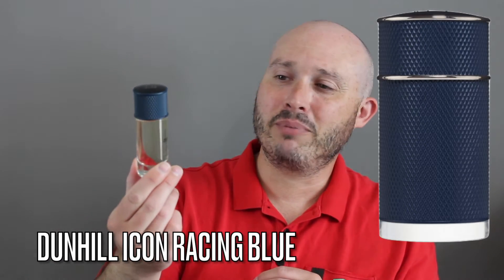Good morning YouTube. With today's video, let's talk about Dunhill. Guys, you're going to have to get your nose on this one because — oh my god — this stuff is a shocker of a fragrance. Dunhill Icon Racing Blue.